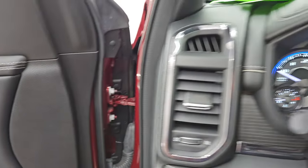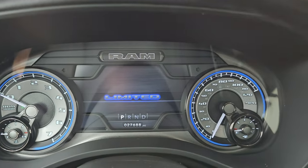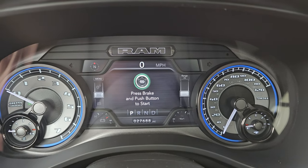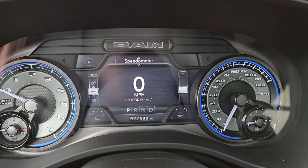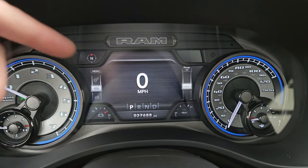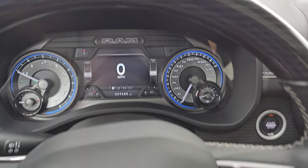Let's hop inside and check out the miles, the radio, and everything this one has to offer. You get the Limited animation on the 7-inch LCD display and the digital speedometer. You can see this one has 27,688 miles. You get a compass display and you can change all those corners to read pretty much whatever you want. The instrument cluster is very nice and clean.